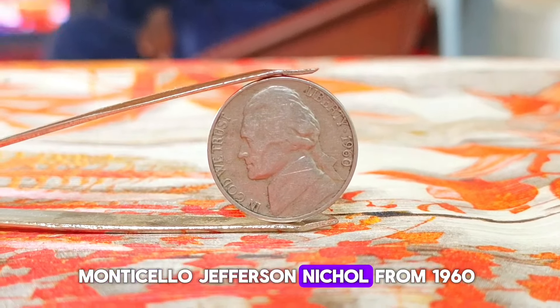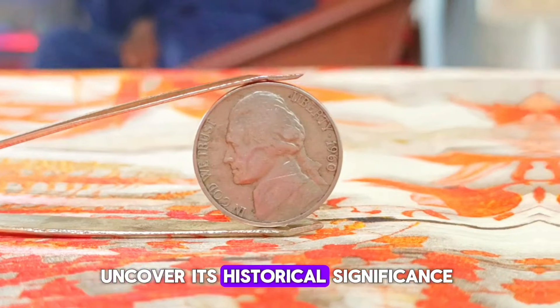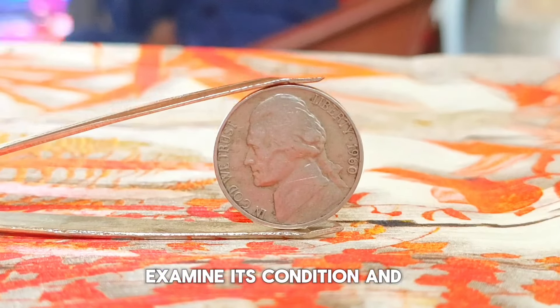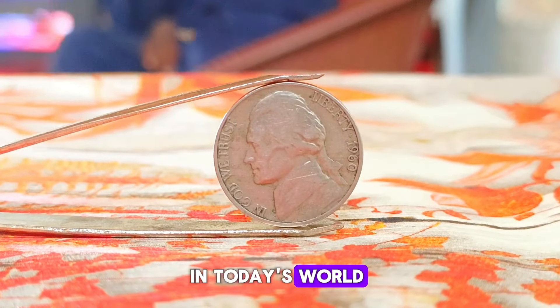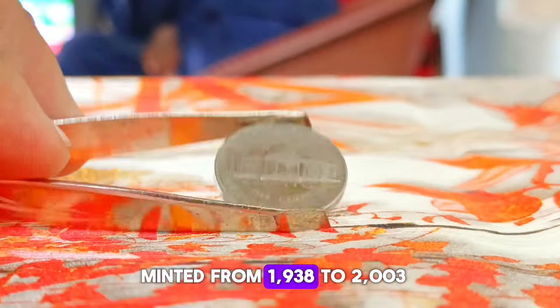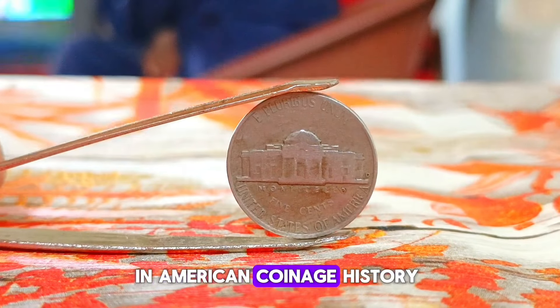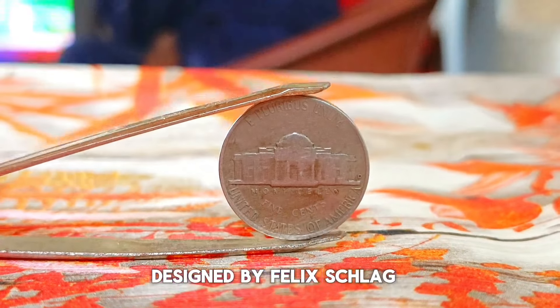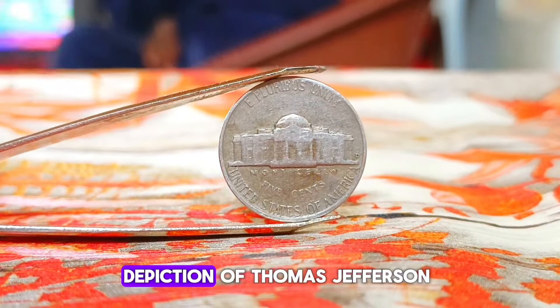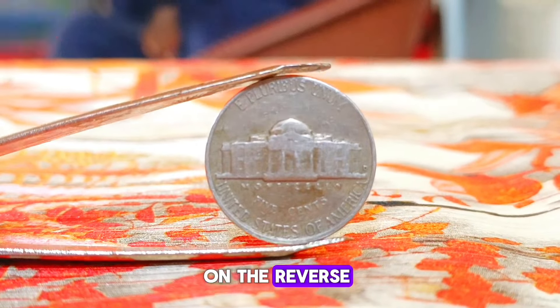First up, explore the Monticello Jefferson nickel from 1960. The Monticello Jefferson nickel, minted from 1938 to 2003, holds a special place in American coinage history. Designed by Felix Schlag, it features a stunning depiction of Thomas Jefferson on the obverse and Monticello, Jefferson's estate, on the reverse.